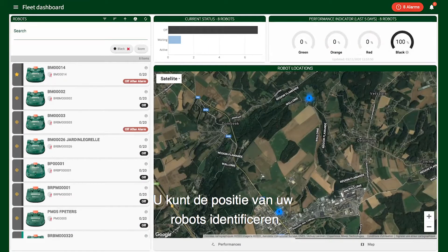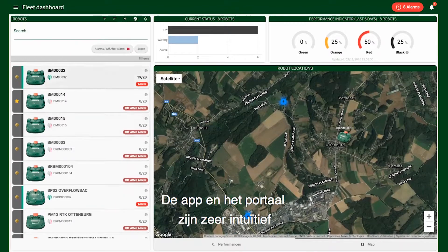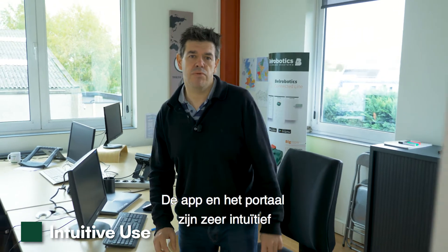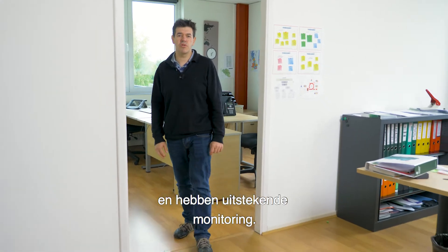You can also identify the position of the robots and receive warnings in real time. The app and the portal are very intuitive, available in several languages, and offer easy-to-use and excellent monitoring.